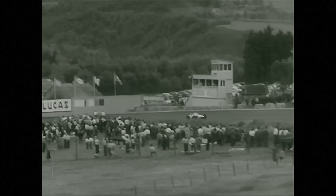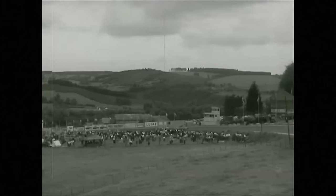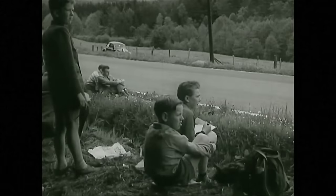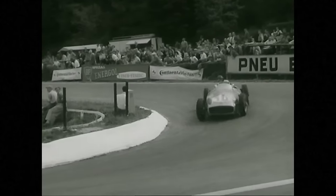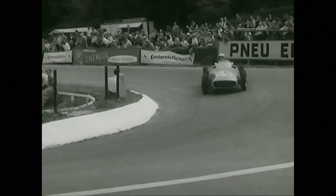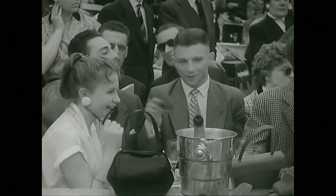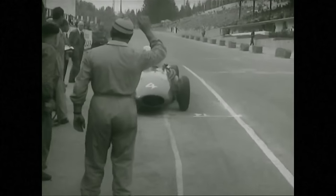At Stavelot for the third time — Fangio, whose last lap was over 120 miles an hour, is five seconds in front of Moss. Castellotti is pressed by Farina, and the third Mercedes still leads the scrap for fifth place. Moss has passed Hawthorn's Vanwall. End of lap three — still the two Mercedes with the upper hand, then Castellotti, Farina, Kling, Behra, and Frère. A car slows down and stops at the Ferrari pit — it is Maurice Trintignant, and something's wrong.